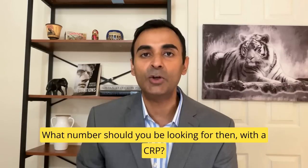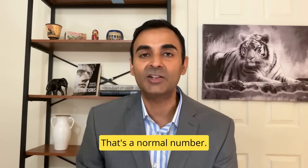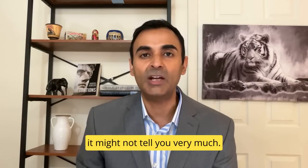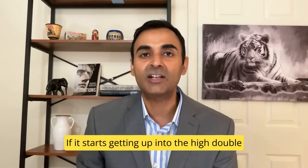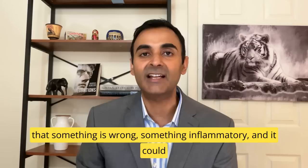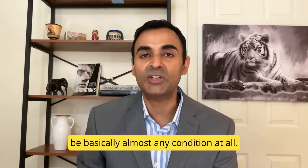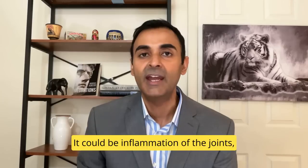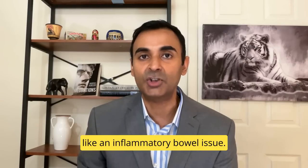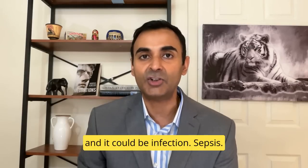What number should you be looking for with a CRP? Well, an ideal number is less than one — that's a normal number. If it's minimally elevated like five or six, it might not tell you very much. If it starts getting up into the high double digits or even greater than a hundred, it really indicates that something is wrong — something inflammatory. It could be basically almost any condition: inflammation of the joints, inflammation within the intestines like an inflammatory bowel issue, an acute cardiac issue, or infection and sepsis.